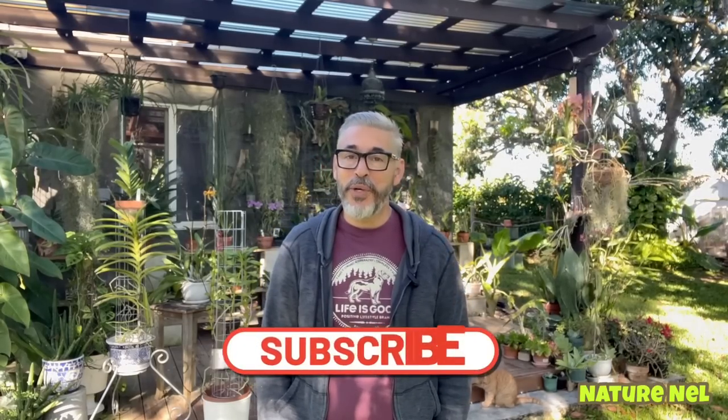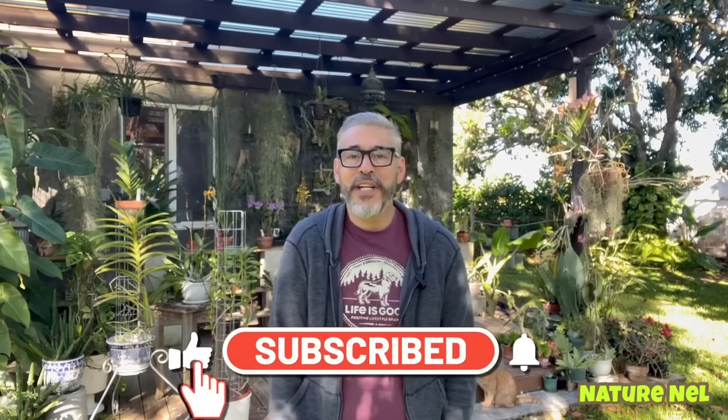Good morning, everyone. Good afternoon. Good evening. Whichever great part of this planet you're residing in right now. Welcome to my channel. I am Nelson. You're watching Nature Nell. And if you're brand new to my channel, welcome aboard. I got some great, great stuff for you guys.